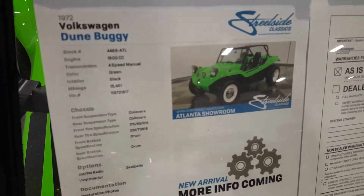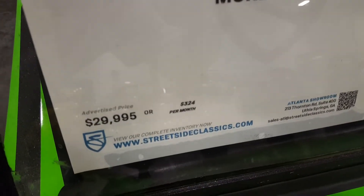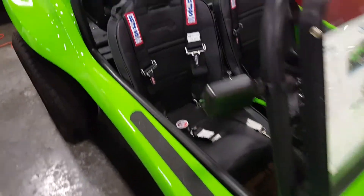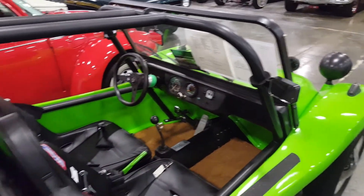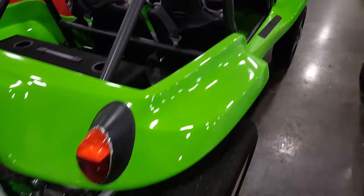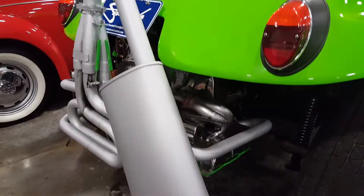There's the info right there — look what they're asking for this. They are asking 30 grand. Yeah, good luck. I don't see 30 grand in this thing, even though it is cool. There's the engine.